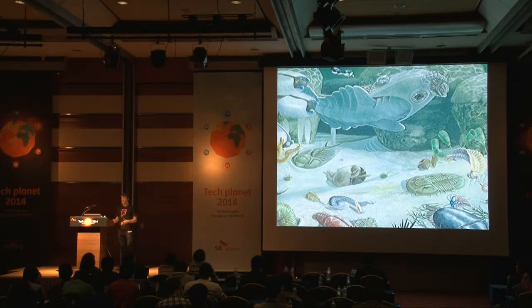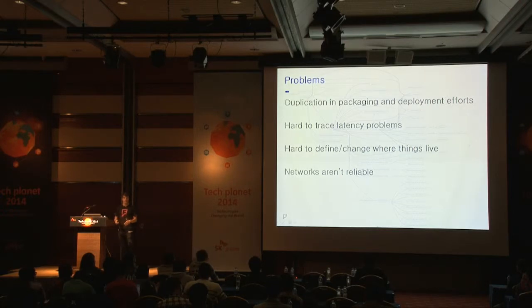We were worried we'd end up with a lot of problems because we didn't have the right tooling in place. One problem was that every developer was inventing their own way of deploying code to production. Another was that our RPC tracing didn't work across application boundaries, making it hard to figure out what was going on. We were also hard-coding host names into configuration files, making it very hard to move things around. And we were taking functionality that used to be in-process and removing it onto the network — and networks are unreliable; they can fail and time out.